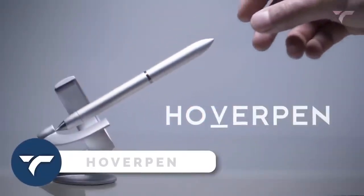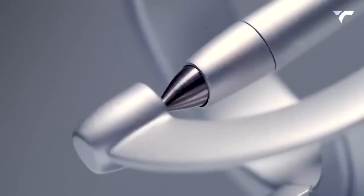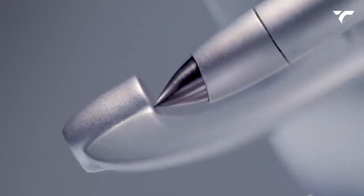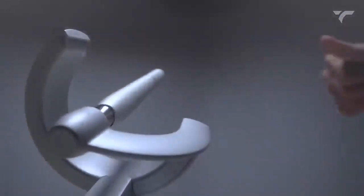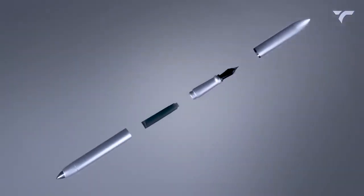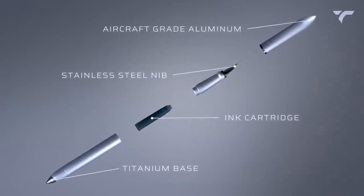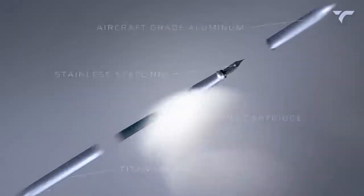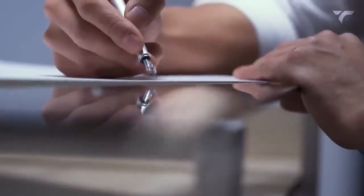Hover Pen. The Hover Pen 3.0 is a desktop pen designed to impress those around you with its futuristic appearance and unique features. The pen is able to balance in the air at a 60-degree angle, thanks to its magnetic field generated by aircraft-grade aluminum. This creates a visually striking effect. In terms of functionality, the pen is designed for comfortable use with a grip that feels good in the hand. The stainless steel nib ensures smooth and even ink distribution on paper, making writing a pleasant experience.